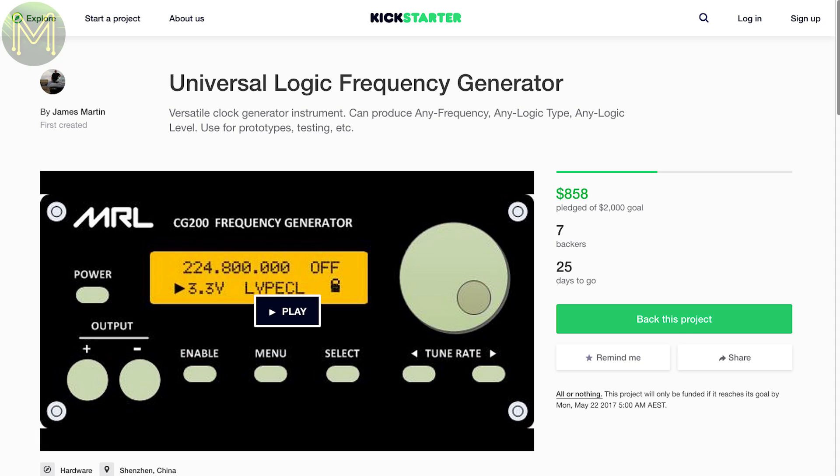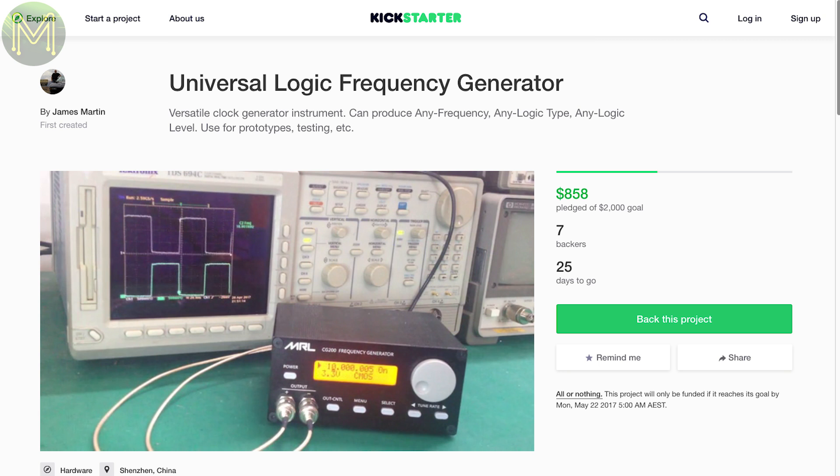A couple of interesting test kits on Kickstarter this week. This universal frequency generator looks decent, although there's not a heck of a lot of info on their campaign page. It's capable of generating any frequency between 130kHz to 225MHz in 1Hz increments with 2% jitter. It's also capable of outputting from 1.3 to 3.6V in 100mV increments — shame they couldn't beef this up to 5V.